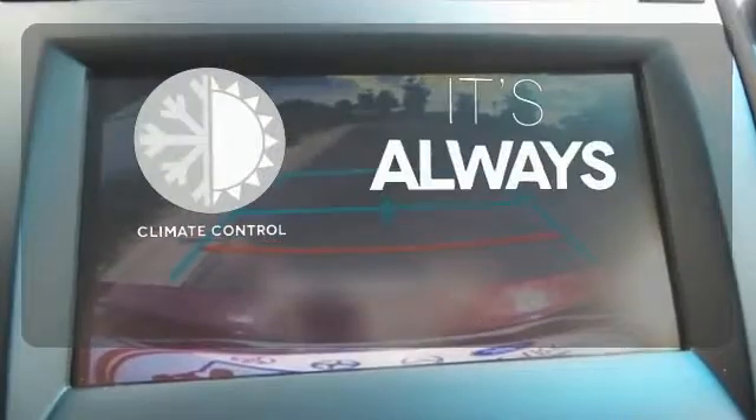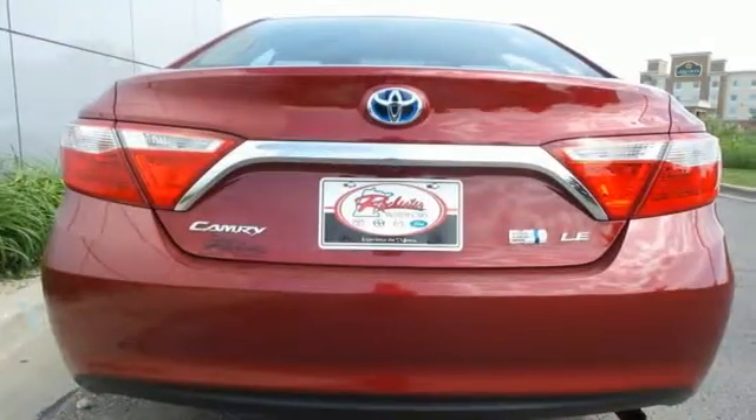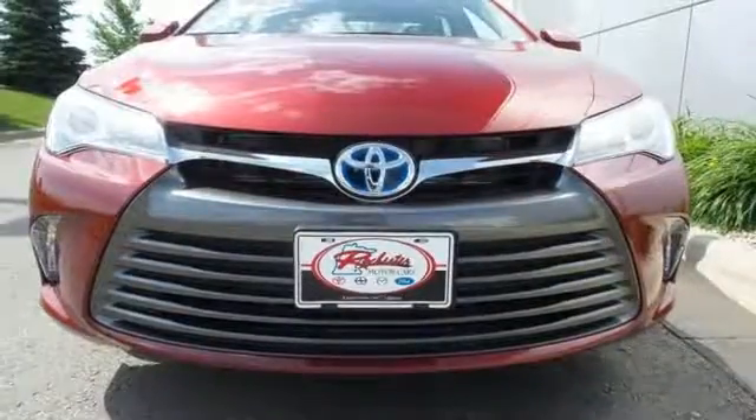Set it and forget it with the climate control. When it comes to your bottom line, nothing will satisfy quite like this Camry Hybrid. Take it for a test drive today.